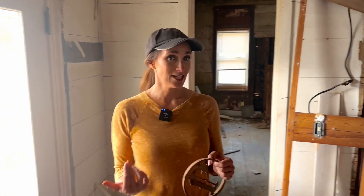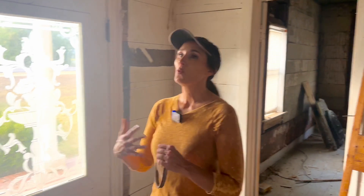Hey everybody, I'm Stacy Lynn and today I am at the 1826 house. We are renovating a house from 1826 and we started this process quite a while ago. We have done a lot.